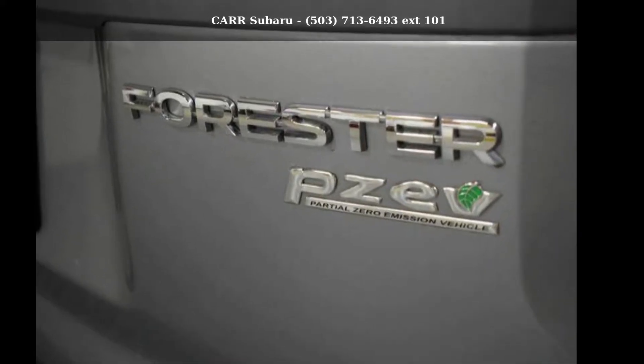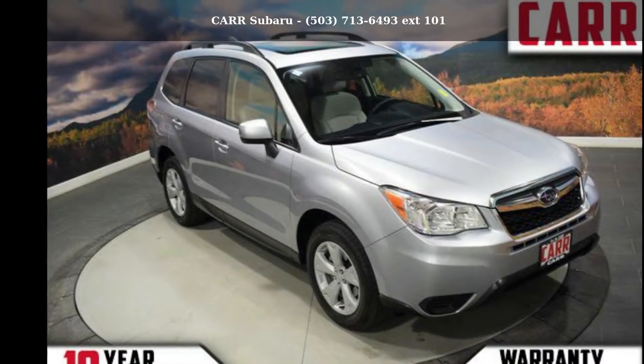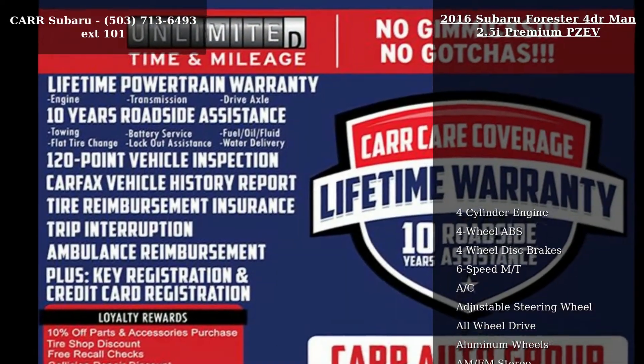Imagine yourself in the Subaru 2016 Forester 4-Door 2.5i Premium PZEV. This may be the set of wheels you've been looking for.